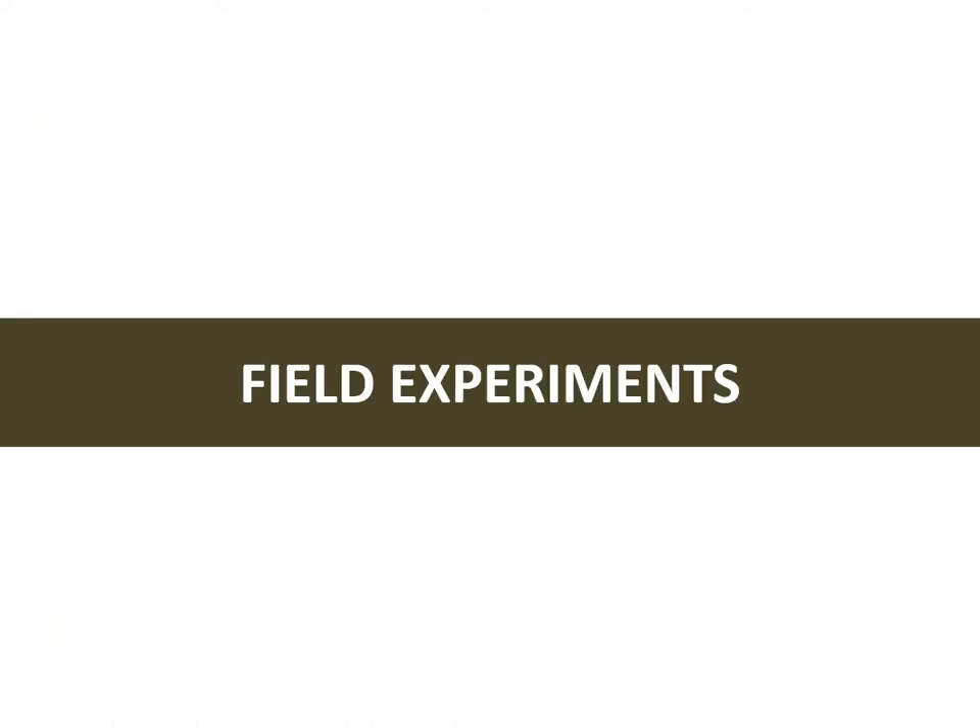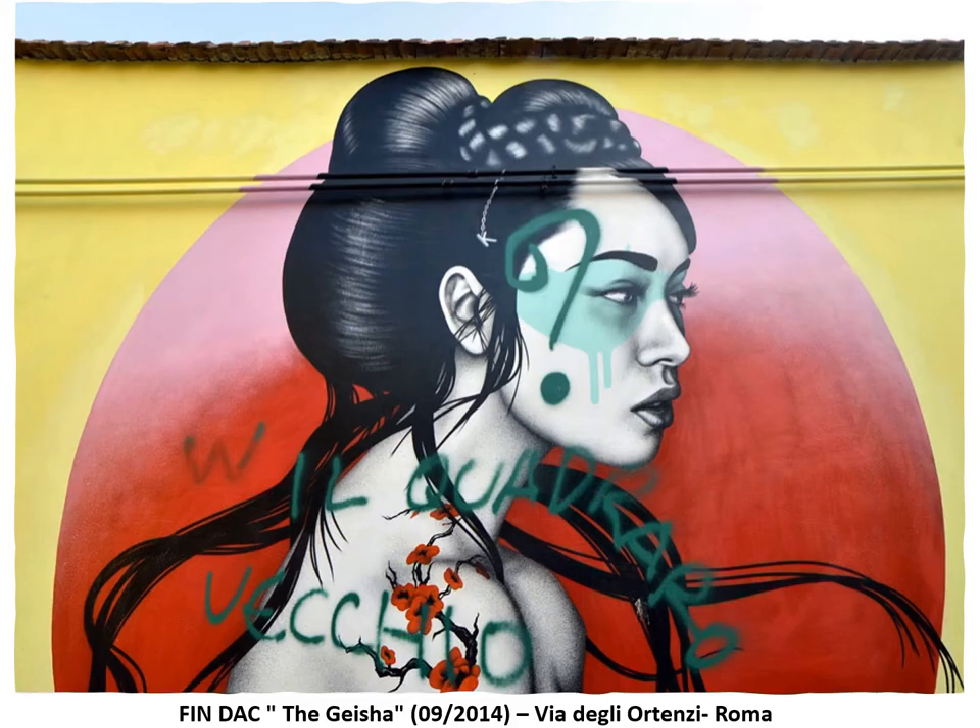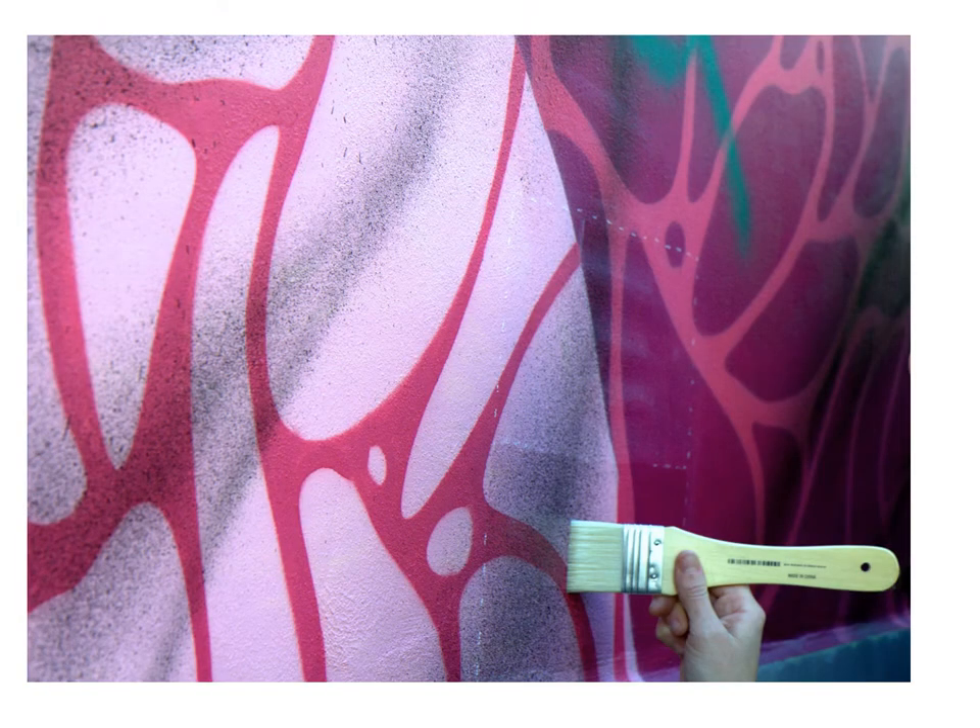Thanks to positive laboratory results, it has been decided to test ProArt on a real case study in a field setting: the geisha made by FinDuck. This artwork has been highly damaged by vandalism, and the artist, considering the gravity of the situation, intended to come back to Rome to remake it. Our research looked for a solution to the conservation problem which would avoid the artist remaking the artwork. The experiment compared the new ProArt formula to the commercial product AGO9W, which had shown better results during the preliminary laboratory phase.